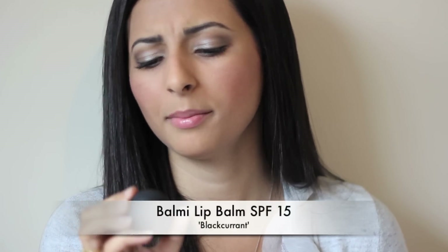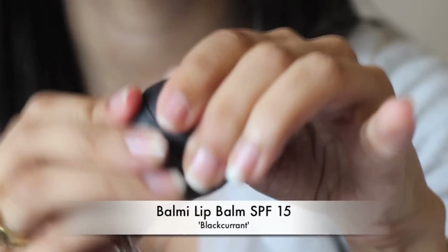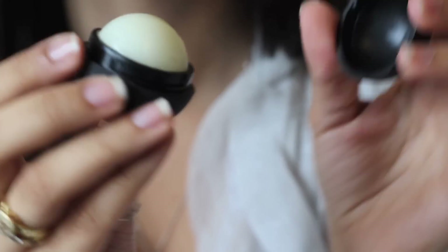Next thing — don't forget your lips. I've been using this lip balm by a company called Barmy. I can't remember what this particular one is called, but I'll look it up and put it in the description bar for you to see. It's a lip balm with SPF 15 in it. I really like it — it smells really good and it does the job.